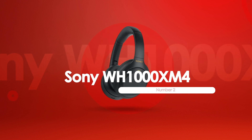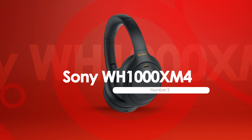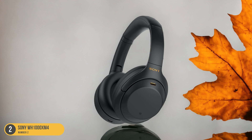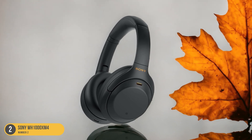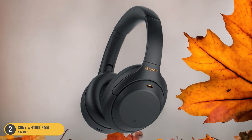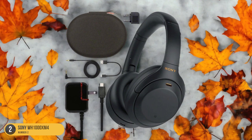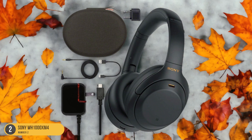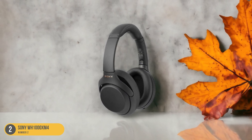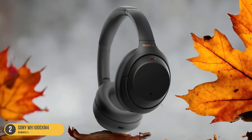At number 2, we have the Sony WH-1000XM4, best for Bluetooth. Elevating the listening experience with seamless connectivity, the Sony WH-1000XM4 headphones are renowned for their exceptional Bluetooth capabilities. The freedom of movement they offer is unparalleled, allowing you to enjoy your vinyl collection without being tethered to your turntable. The Bluetooth technology ensures a stable connection and high-quality audio transmission, immersing you in your favorite music with crystal-clear sound. These headphones also boast advanced noise cancellation features, ideal for creating a personal listening space free from external distractions.